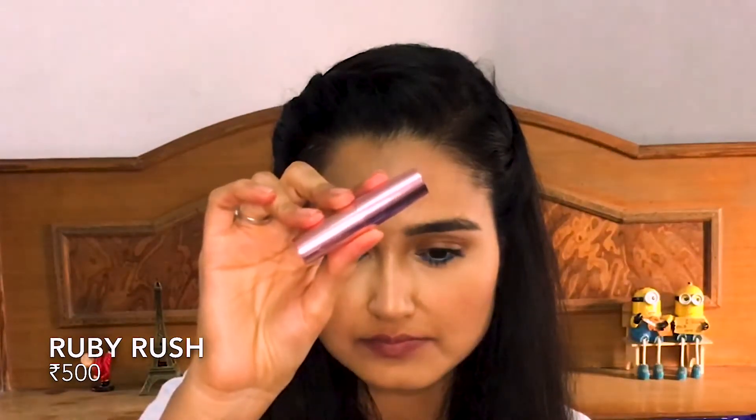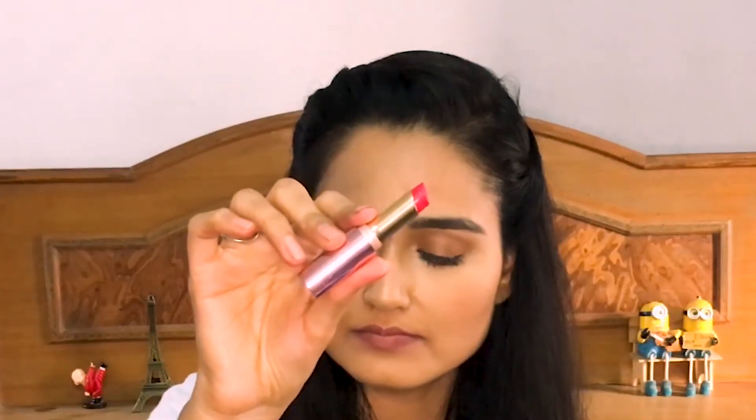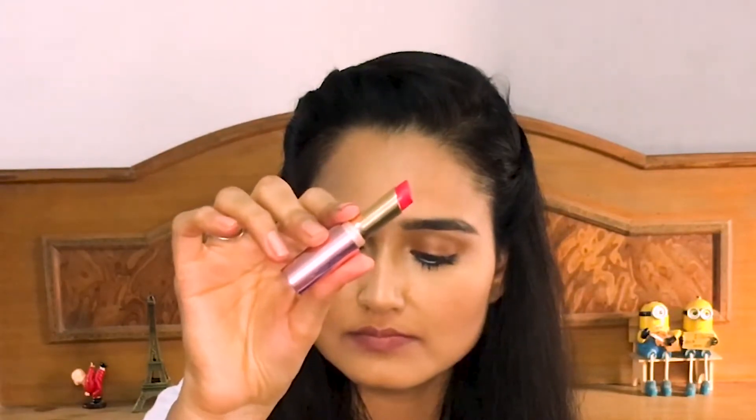This second pink lipstick is my most favorite pink of all time — Ruby Rush from Lakme 9 to 5 range. These lipsticks are so comfortable. They are not full matte; they have a kind of satin finish. They last about three to four hours. But look at this color — it is so beautiful! The formula is so comfortable and the color payoff is so good. They will transfer, but again that's not an issue for me.